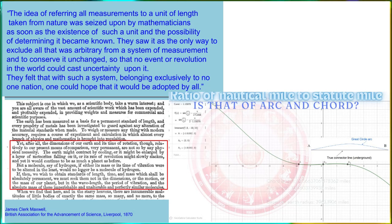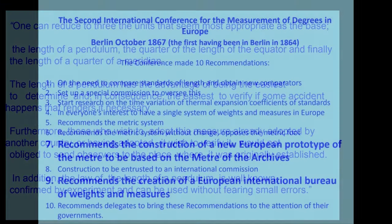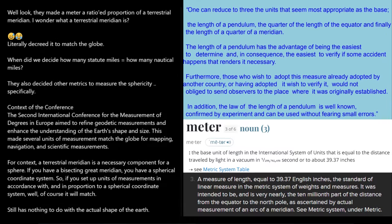At the conference, they literally said the goal is to reduce it to a length of a quarter of a terrestrial meridian. Then they said it's going to be ratioed against the speed of light, except one over 299,792,458 is still the same exact metric of 39.37 inches. So when you're measuring things in meters, this is ratioed to a terrestrial meridian — and a terrestrial meridian is the thing that is necessitated for a sphere.